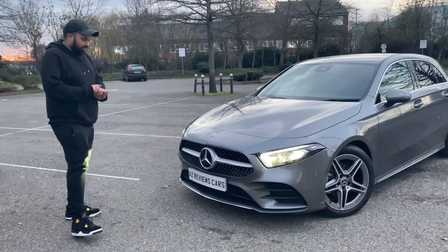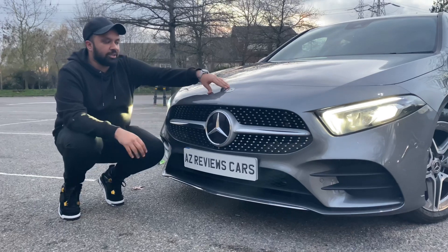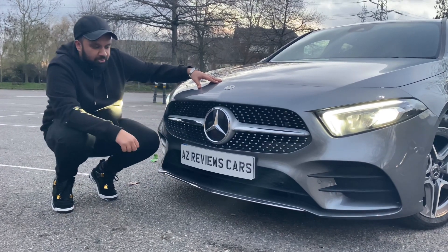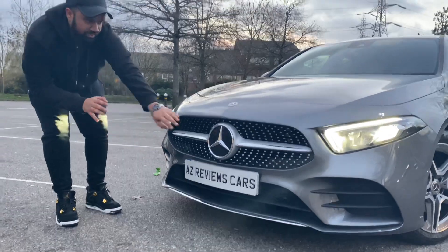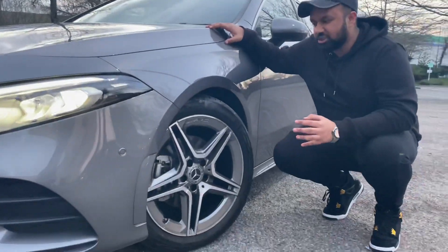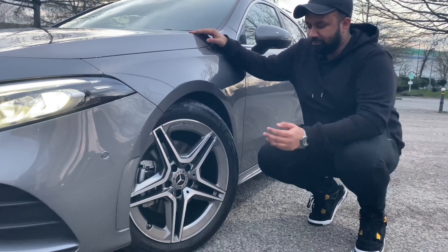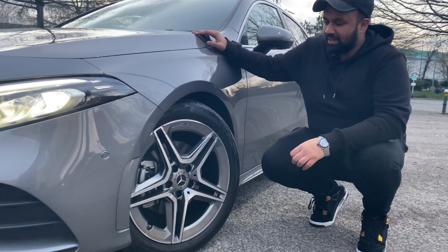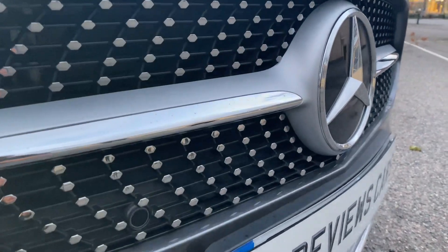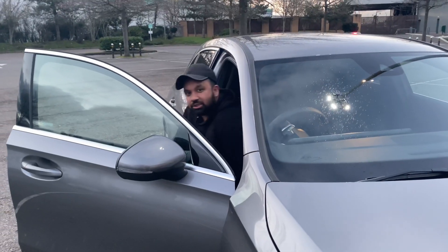It comes with the AMG body styling kit. You have the diamond radiator grille with the silver logo in the middle - Mercedes want to show it's actually a Mercedes. You have silver chroming there, a chrome splitter at the bottom which gives a sports touch, and vents on the sides. You've got these titanium five-spoke 18-inch alloys which you can get with most AMG line packs - you don't get them with basic models.